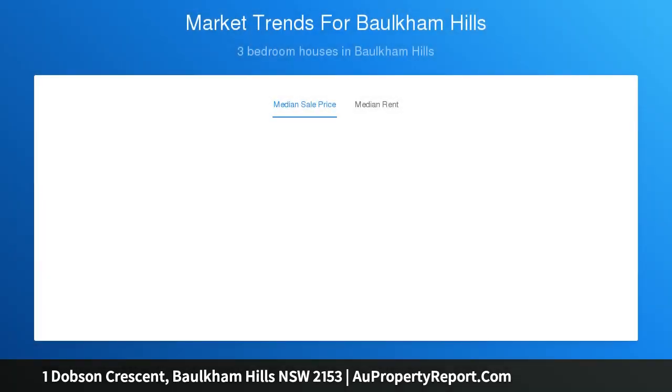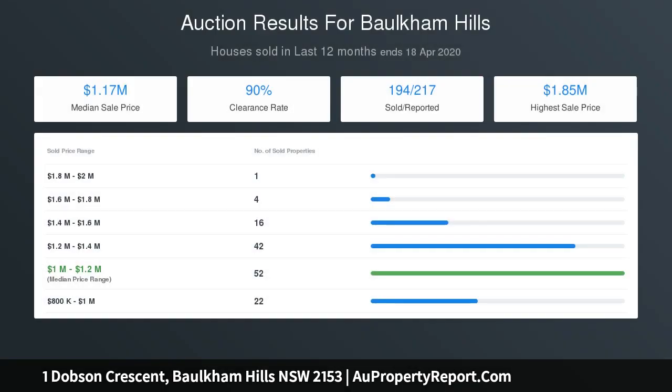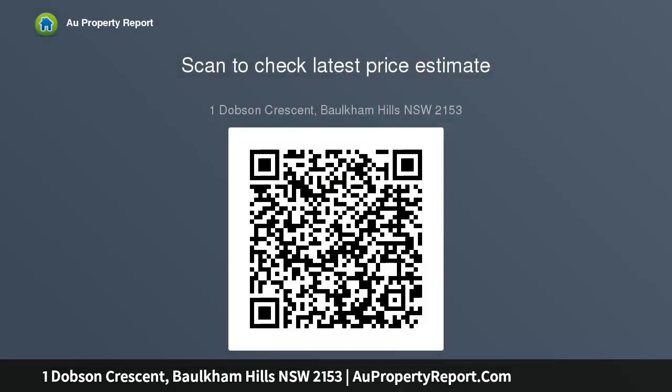Subject to council approval, there is a golden opportunity to develop this property, benefiting from a high corner position allowing for drainage and aspect. With a recently renovated teenage retreat in-law accommodation, this flexible floor plan allows opportunities for every family or investor.